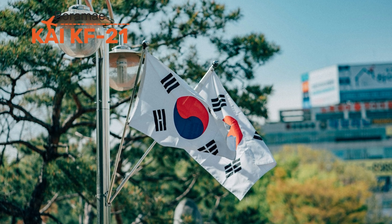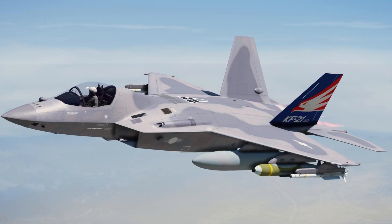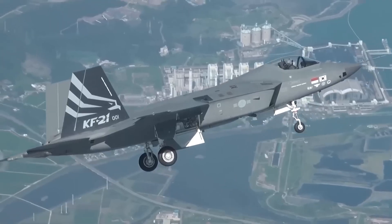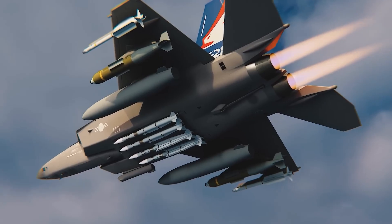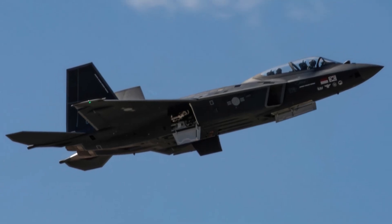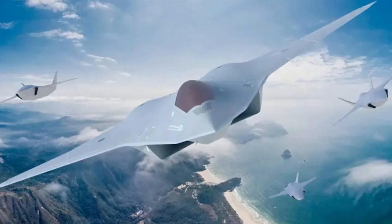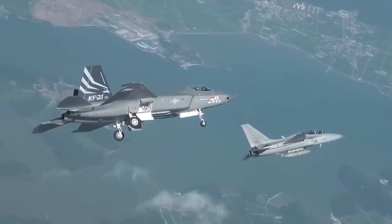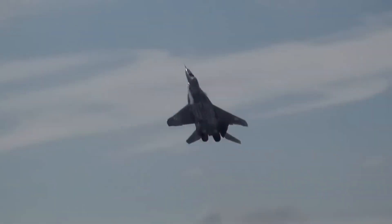South Korea stunned the world when it rolled out the KAI KF-21 Boramae. Sleek and futuristic, it looked like a younger cousin of the F-35 but with its own personality. It's 17 meters long with twin engines that push it to speeds above Mach 1.8. The KF-21 is technically 4.5 generation now — not every feature is stealthy, but its roadmap is designed for growth. Early models carry external weapons, but later versions will hide missiles internally and push closer to true fifth-generation performance. Its cockpit is packed with glass displays, sensor fusion, and AI-assisted targeting, and it's also designed to fly alongside drones acting as decoys or wingmen.